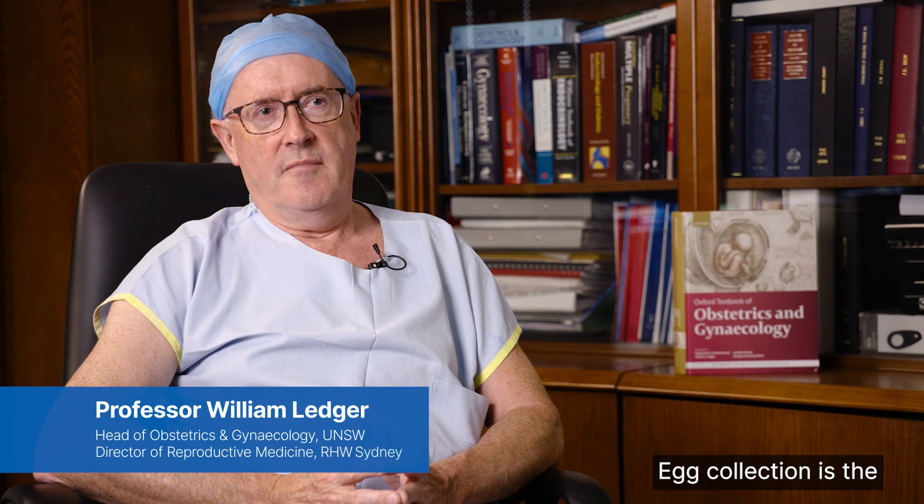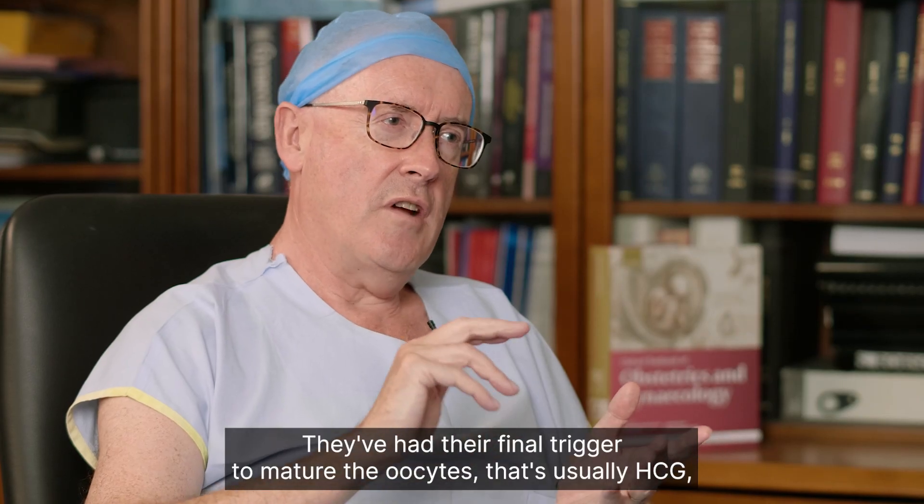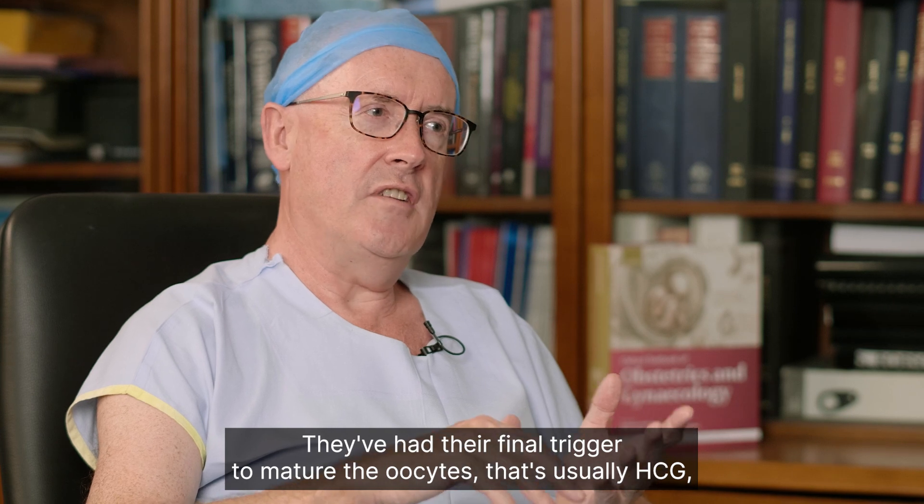Egg collection is the heart of the whole of the IVF process. The patients have been stimulated with FSH injections for between 10 and 14 days. They've had their final trigger to mature the oocytes — that's usually HCG.